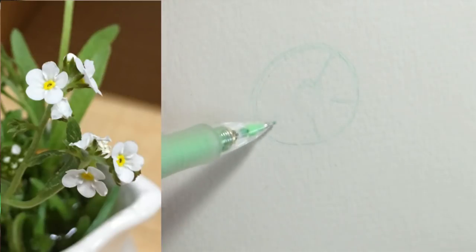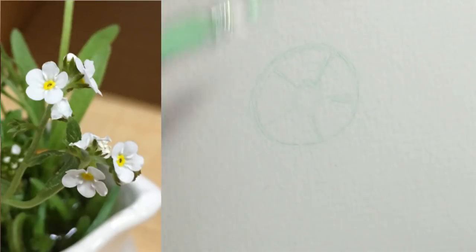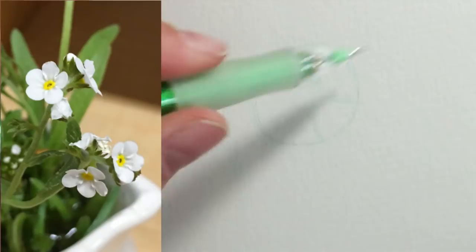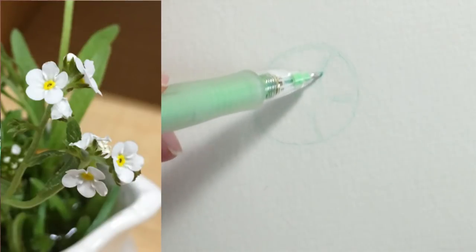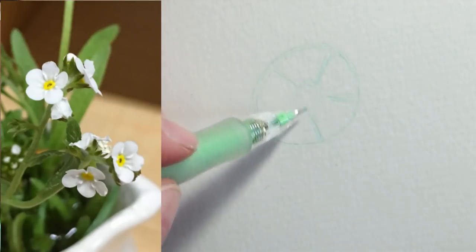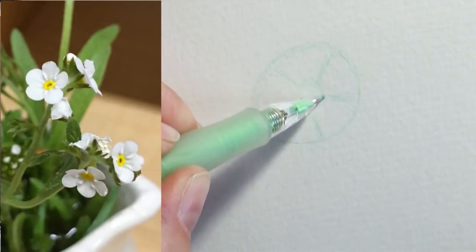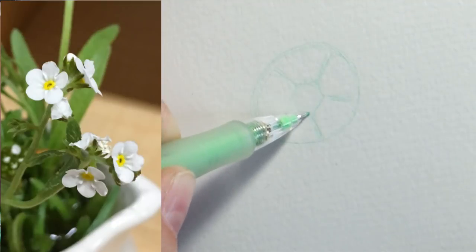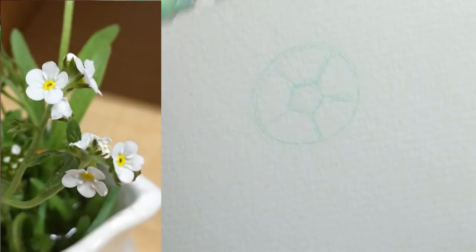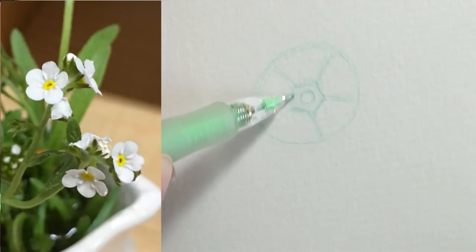Blocking out petals this way means you don't end up with four normal-sized petals and one gigantic one. If you look closer to the center, it's not a complete circle — it's more like a pentagon with five sides. And then inside of that is a circle. So we can kind of get that little pentagon shape with a circle inside.